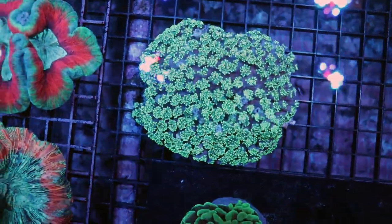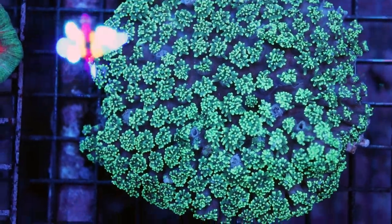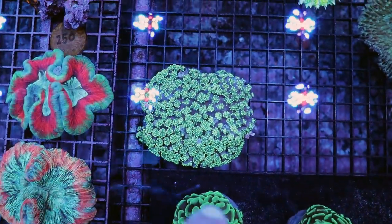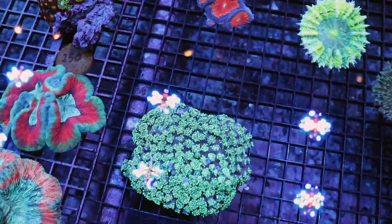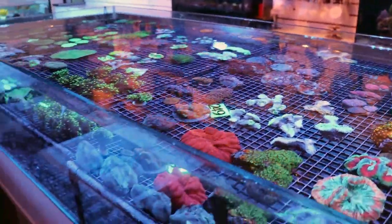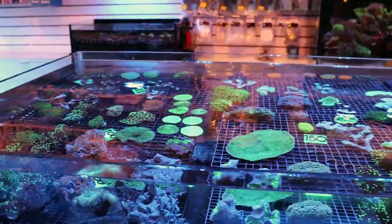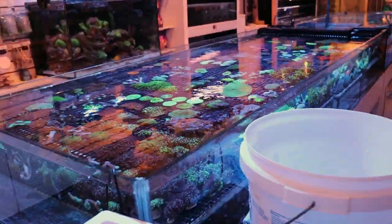Galaxia coral, for example, has quite a sting, so I've given him a little bit more space and not really put anything around him in case he decides to send out some sweeper tentacles tonight and knock out one of the other corals. I'm also pricing them as I go, and that kind of comes with years of experience, knowing what to charge for a coral.